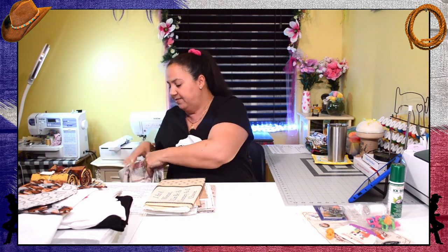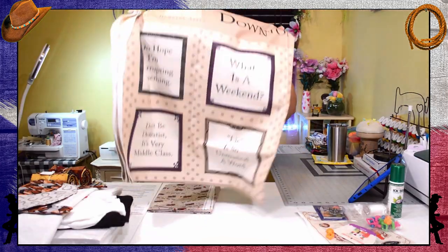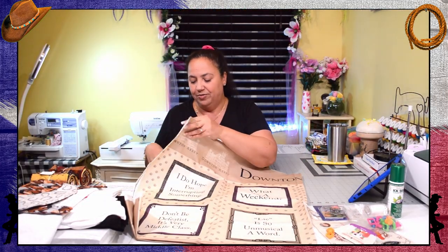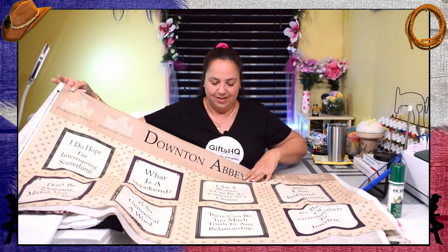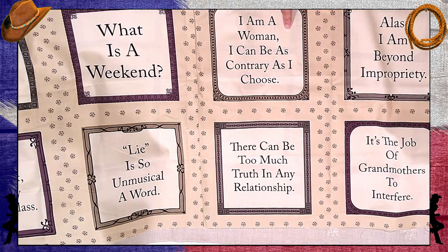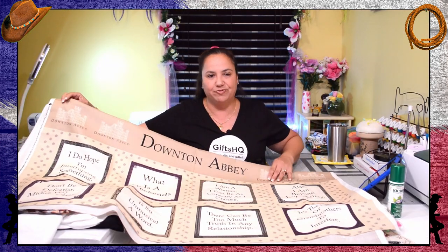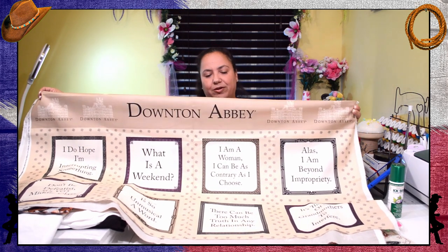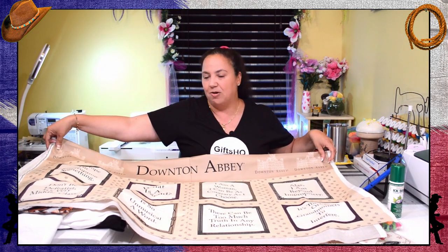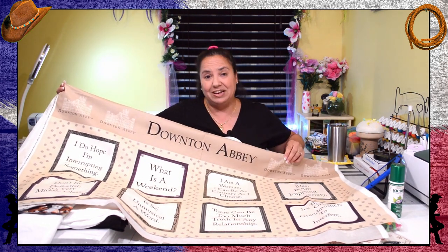The second fabric I found is also a panel and I thought it was pretty neat because it reminds me of the UK. It says Downton Abbey and they have different sayings here — things like 'I am a woman, I can be as contrary as I choose.' It's just a whole bunch of different sayings that I thought were pretty neat. I love the colors. If you have any ideas for what I should do with this, go ahead and put it in the comments.